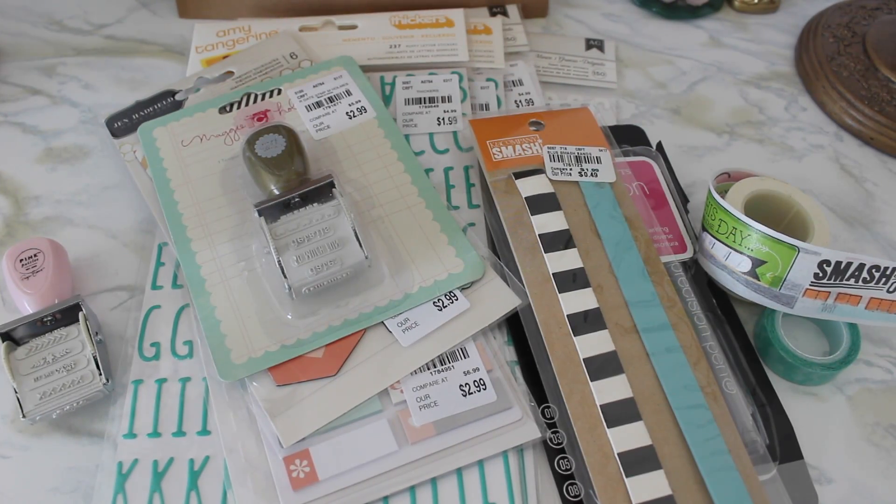So there you have it — my little Tuesday morning haul! If you have one in your area, definitely check it out because they always have awesome things for really good prices. I hope you guys enjoyed. Thank you so much for watching — I'll talk to you in my next video. Bye!